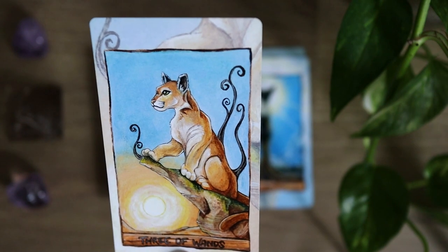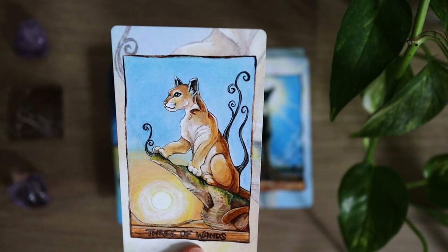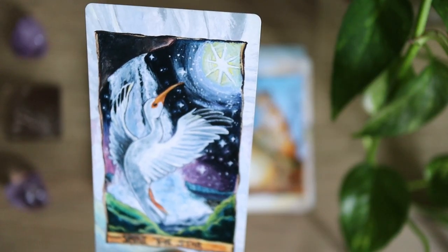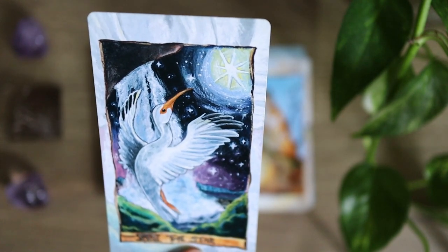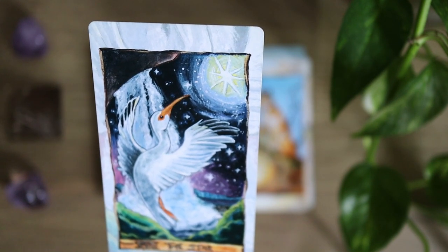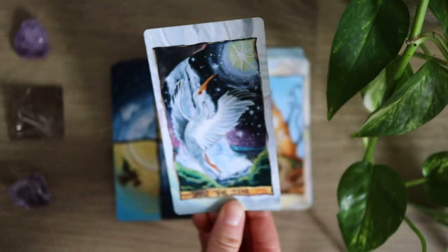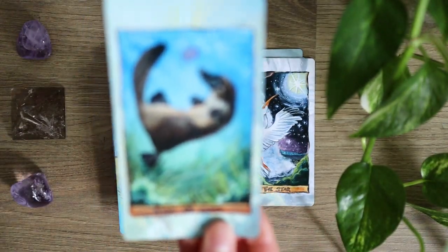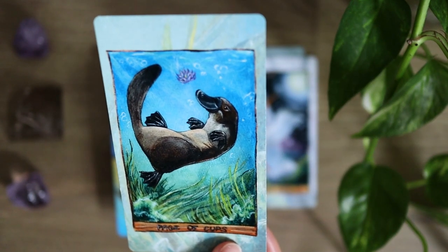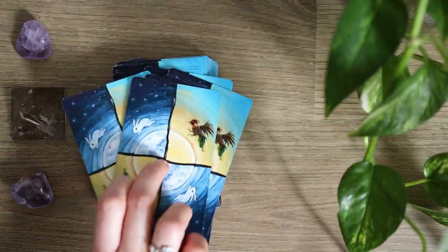The Three of Wands standing tall looking out over possibilities and potential — a real symbol of strength here in this card and that fiery energy as well. And then the Star — isn't this a dreamy depiction of the Star, looking out at this beautiful night sky tied into the landscape? It's very calming and a very hopeful imagery. That is the Animism Tarot, and we'll wrap it up here with the Page of Cups and Otter playfully swimming beneath the waves — really lovely underwater depictions in this deck as well.